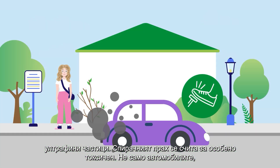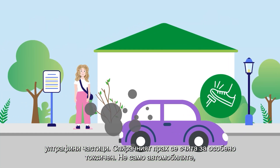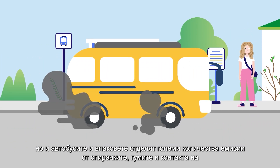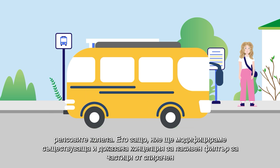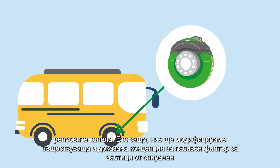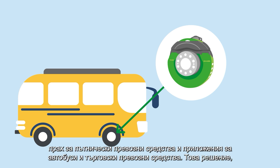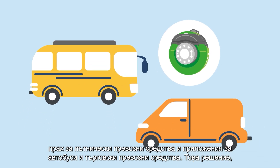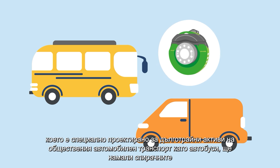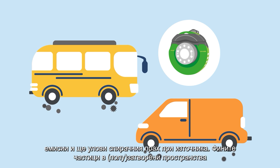Brake dust is also considered particularly toxic. Not only vehicles, but also buses and trains emit large amounts of emissions from brakes, tires, and rail-wheel contact. Therefore, we will modify an existing and proven passive brake dust particle filter concept for passenger vehicles for bus and commercial vehicle brake applications. This solution, specially designed for long-lived public road transport assets like buses, will reduce brake emissions and capture brake dust at the source.